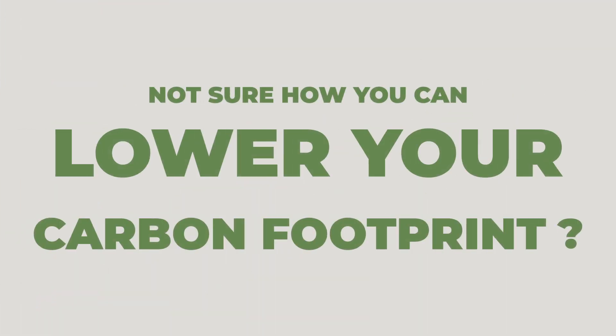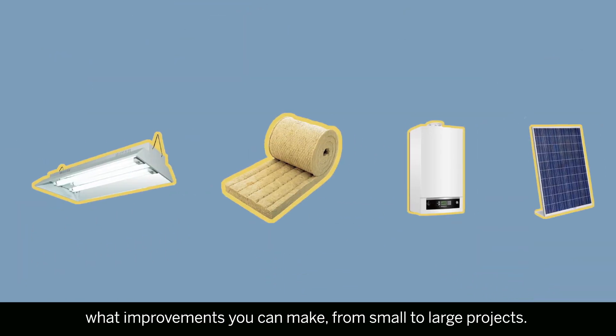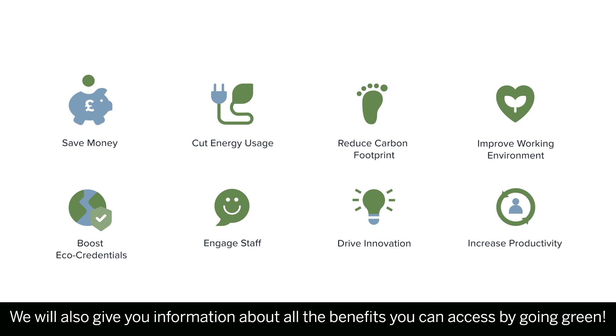Not sure how you can lower your carbon footprint? Don't fret. Our team is here to help you work out what improvements you can make, from small to large projects. We will also give you information about all the benefits you can access by going green.